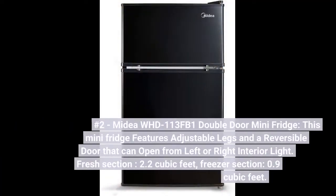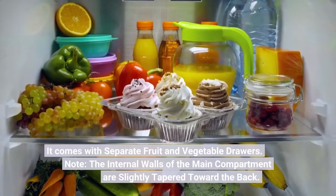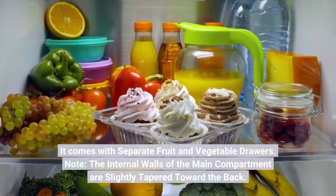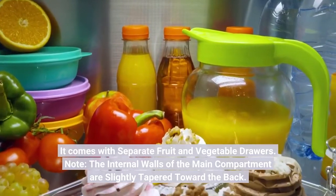Number 2. Midea WHD113FB1 Double Door Mini Fridge. This mini fridge features adjustable legs and a reversible door that can open from left or right, with an interior light. Fresh section: 2.2 cubic feet. Freezer section: 0.9 cubic feet. It comes with separate fruit and vegetable drawers. Note: the internal walls of the main compartment are slightly tapered toward the back.